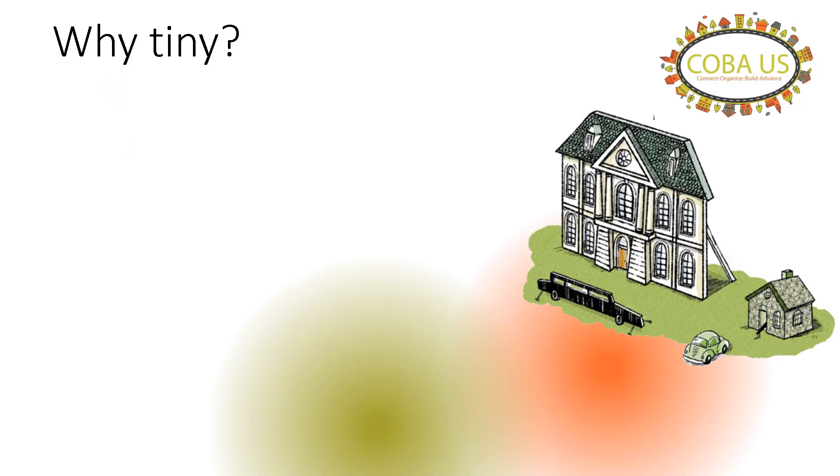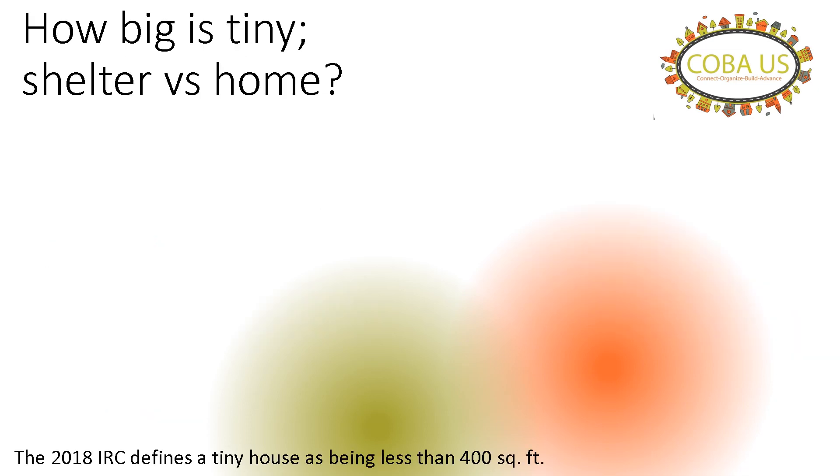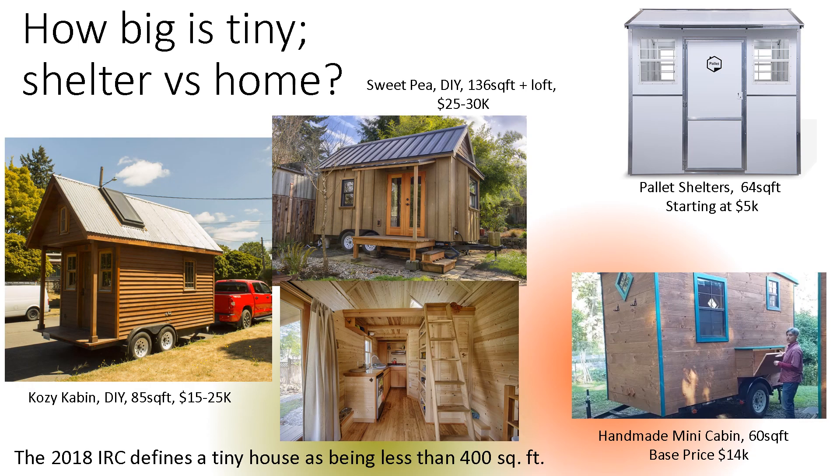So, why tiny? Because you only have to live and pay for what you need. First, I have to explain the difference between a shelter and a tiny house. Shelters are used for a roof over somebody's head — there's usually a shared community restroom, showers, kitchen, and eating facilities — whereas a tiny house is defined by the International Residential Code as a house being less than 400 square feet.